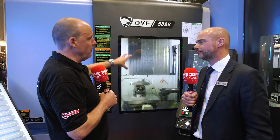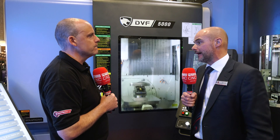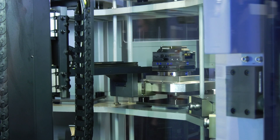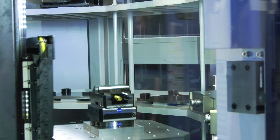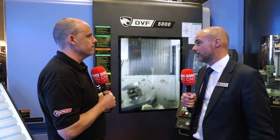We've got it here on a DVF 5000 — is it something that could be integrated with your other products as well? It can be. Certainly you can have it on the 4000, and potentially you could even have it on a vertical machining centre if you wanted to, loading the pallets through the side. But it is kind of designed for the five-axis machine tools — the 4000 and the 5000.